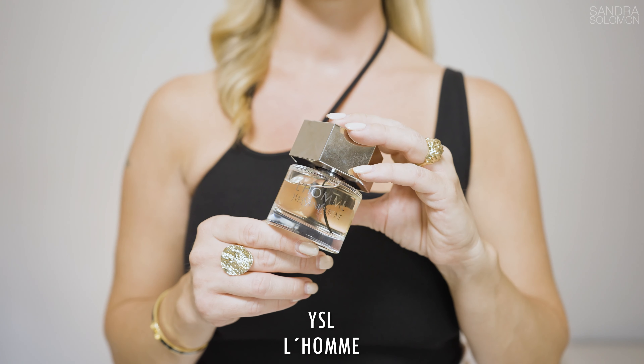Next up is a classic — YSL L'Homme. This is warm, spicy, fresh, aromatic and woody. It has the most wonderful opening of ginger, bergamot and lemon — a soft, spicy, citrusy opening. Then there are more spices: violet leaf, white pepper and basil. And in the base, sweet tonka bean, cedar and vetiver. This is a classic loved by many for a reason. Every time I put my nose to it I'm surprised at how good it really smells. The mix of those spicy notes, the aromatic side and the woody notes makes it so masculine and at the same time inviting.